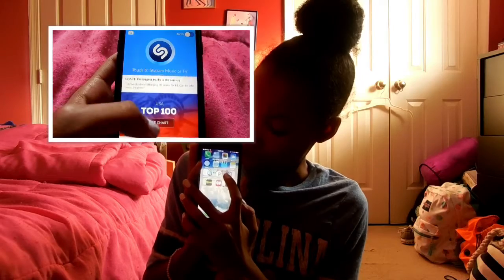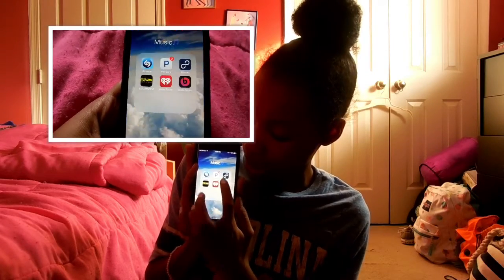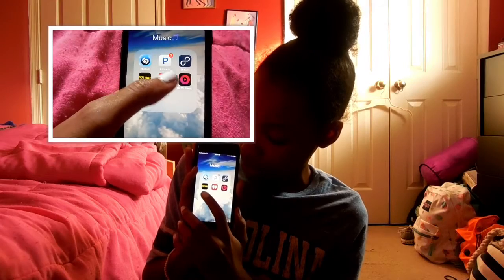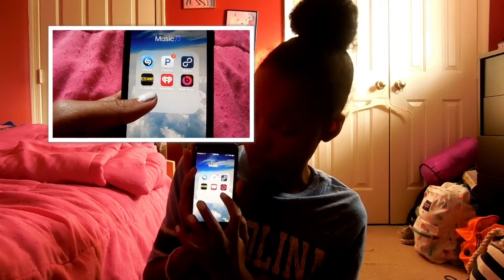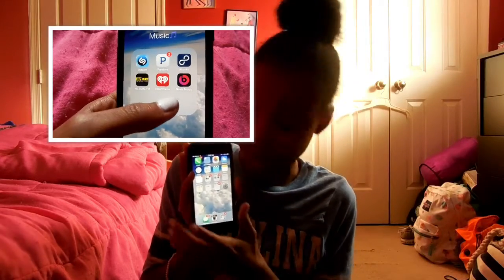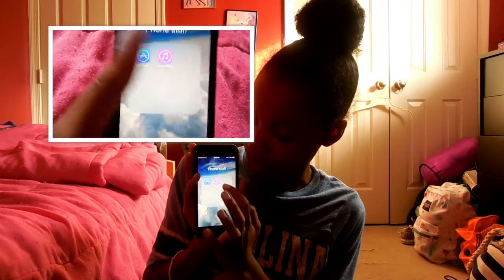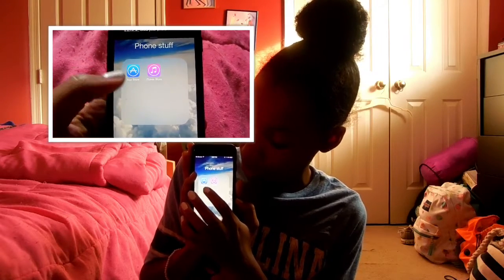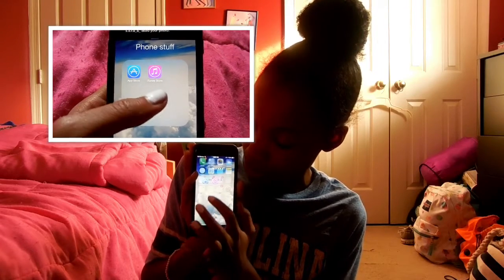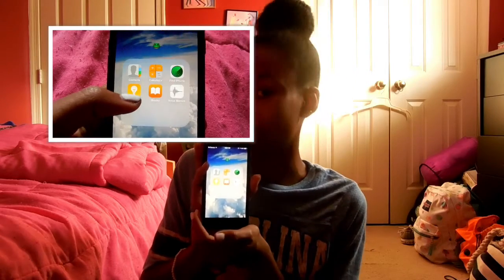Then I have a Music folder and it has Shazam, Pandora, Stocks, 102 Jams, iHeartRadio, and Beats Music. I hardly ever listen to music apps in there, but I usually just use Shazam. Then I have a Phone Stuff folder and it has Apple Store and the iTunes Store.